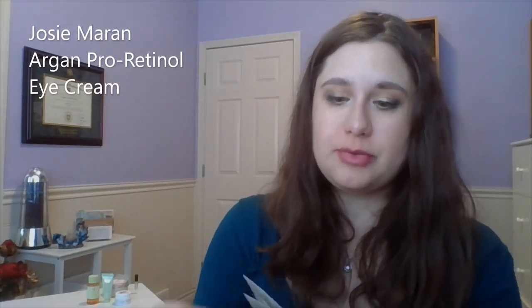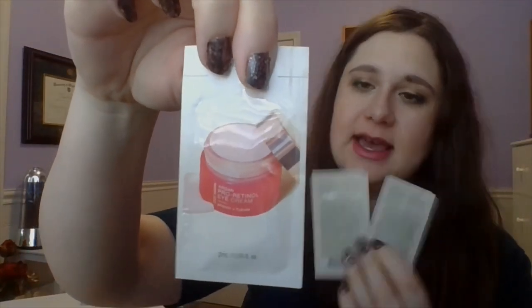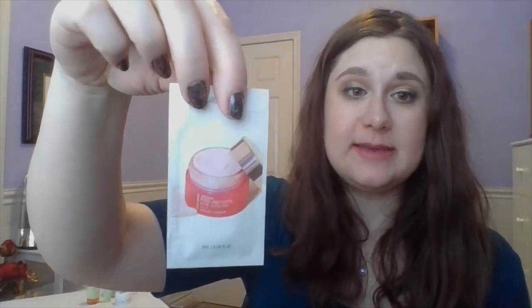For my eye cream and moisturizer kind of product, I have three little samples — I assume these came from a Sephora free sample. This is the Josie Maran Argan Pro Retinol Eye Cream. There are two milliliters of sample in each of these, and I've got three of them. I can use them day and night, and I'm going to take all three just because I don't really have a sense of how much I'll need at a time.